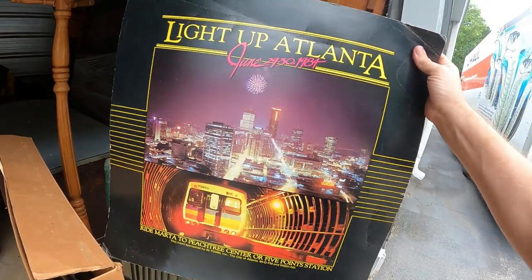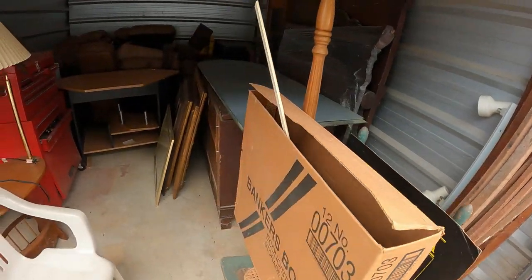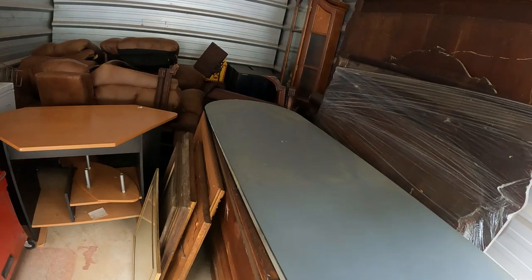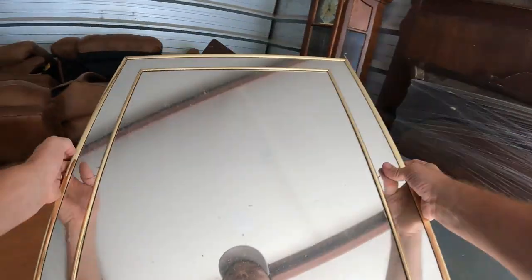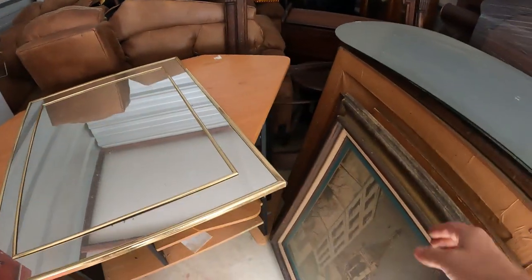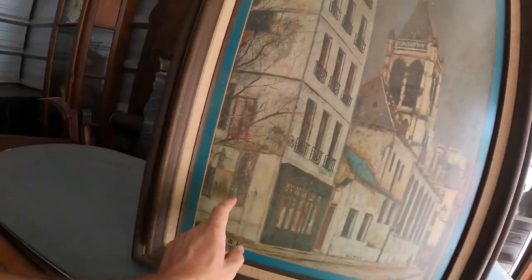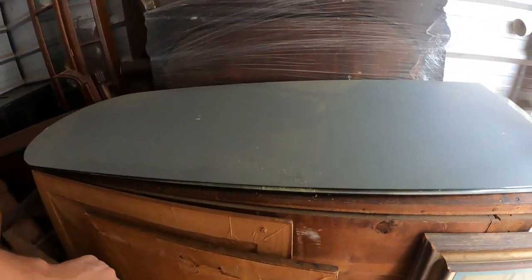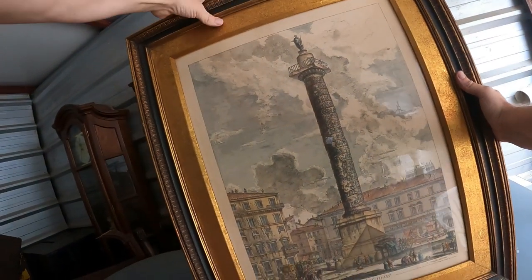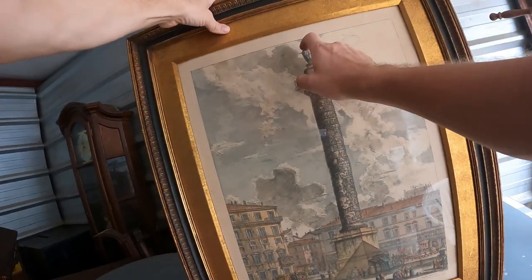There's a sign here — 'Light Up Atlanta, June 29 through 30th, 1984.' And there is some artwork here. Let me switch the camera to my chest mount so I can use both hands. We've got a standard little 80s/90s-looking mirror. This piece here is kind of cool — it's signed down here, looks like a street in Europe somewhere. It reads 'Colana Antonia' — looks like it might be Italy.